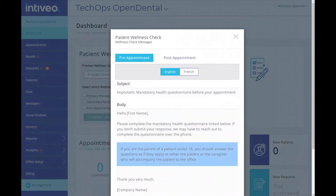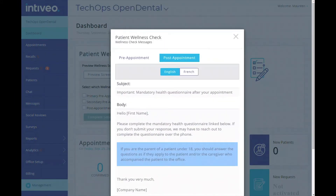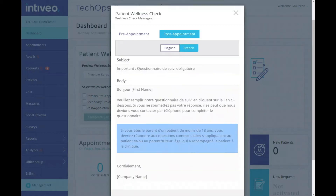Firstly, you can see a preview of the survey message that we'll send to your patients. We offer both a pre-appointment and a post-appointment option, and you can edit the messages after you've set it up. You also have the option of email, SMS, or both, and depending on your account settings we offer multiple languages.